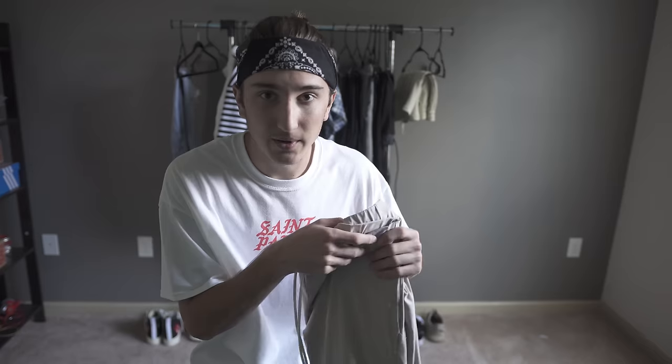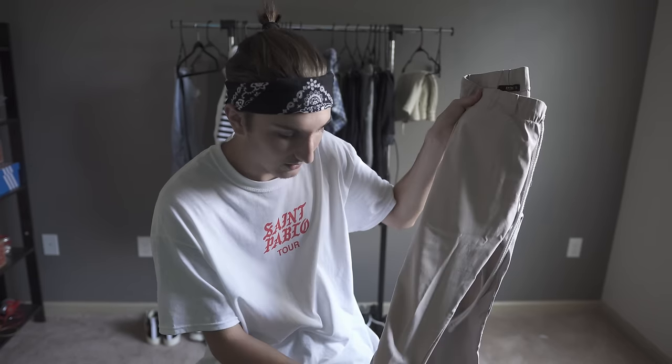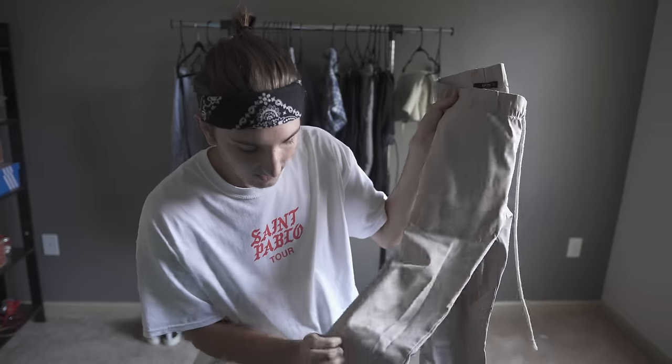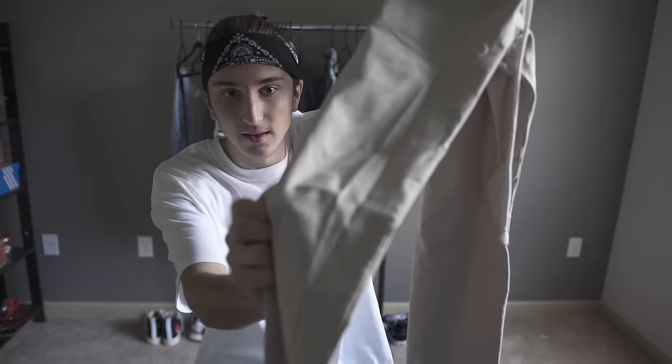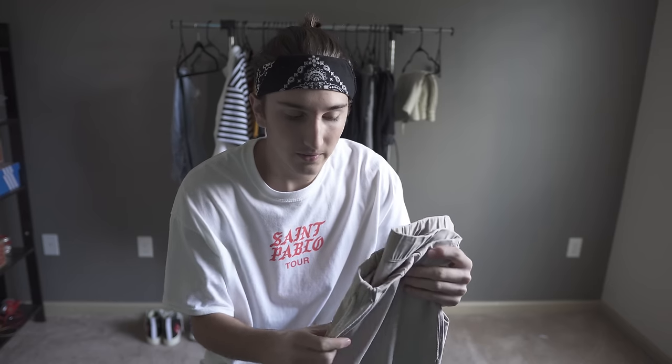For skating, my go-tos are these EPTM beige pants — they're extended length and they stack. I've actually worn these to skate a lot and I have some holes in them, kind of ripped them up a little bit. I'd wear these because they're still a pant and protect your shins a little bit, and they aren't too thick, so I like to wear these when I'm skateboarding.